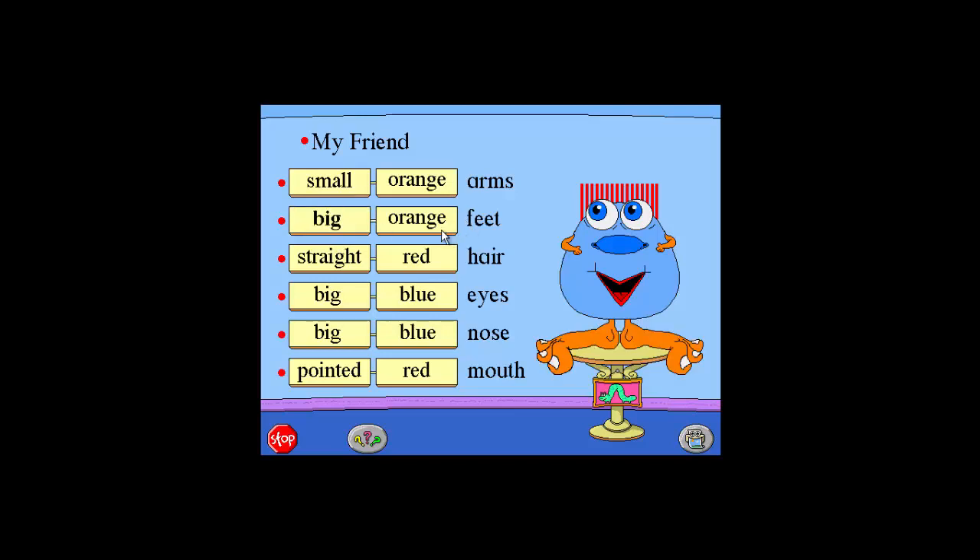Big. Purple. Small. Red. Curly. Green. Pointed. Blue. Hairy. Orange.